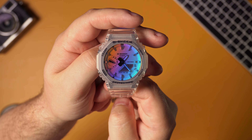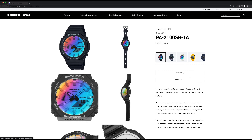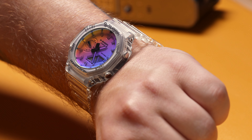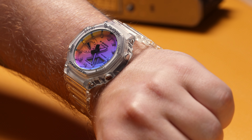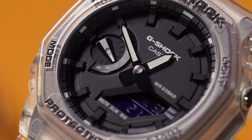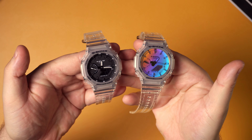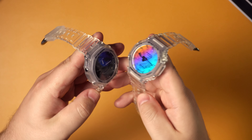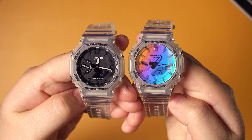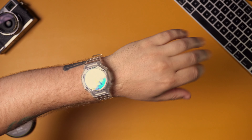This one is by far one of the craziest watch crystals I've ever seen. You can also get this watch in black, but I honestly think the transparent case and band looks way better for this wild rainbow iridescent crystal. One of my favorite GA2100s that I wear a lot is the transparent GA2100 SKE, which is basically the exact same watch — it just has a darker face and a negative display. But this new iridescent model is kind of like a unicorn-on-steroids version of it.